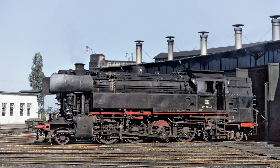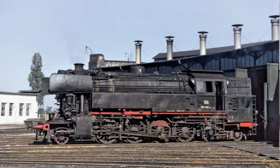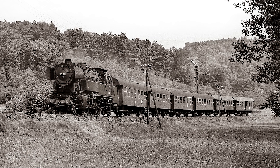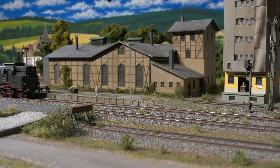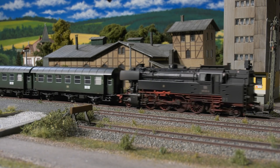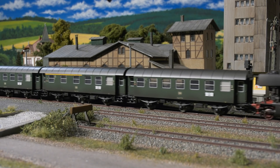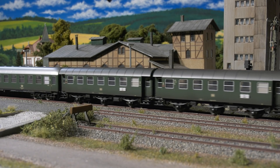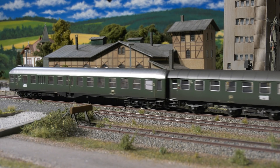This is how the 065 looked in the prototype. The DB put 18 units into service between 1951 and 1956. They were also in service with freight, but mostly in passenger service. A typical car set is being released from Märklin & Trix. Here the 065001 is on the layout as a push-pull train, even though the prototype locomotive did not have push-pull control.